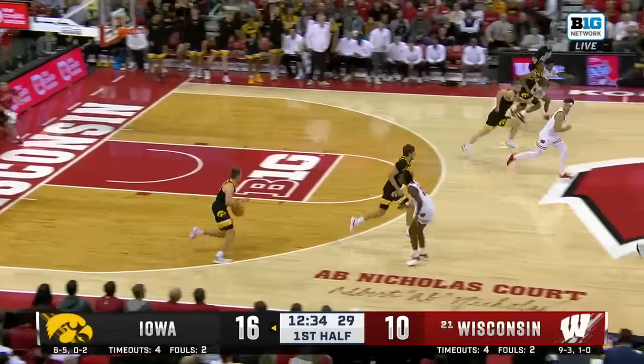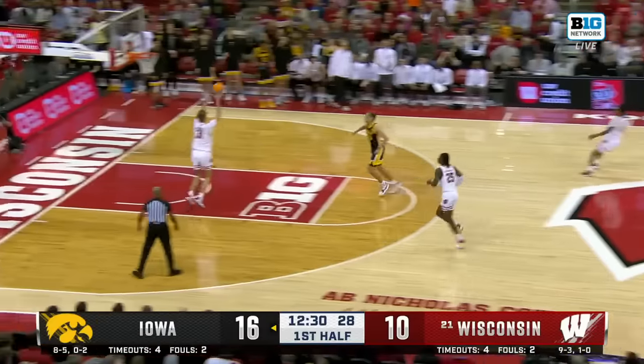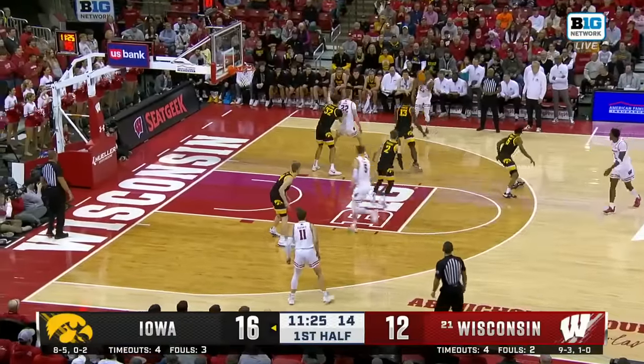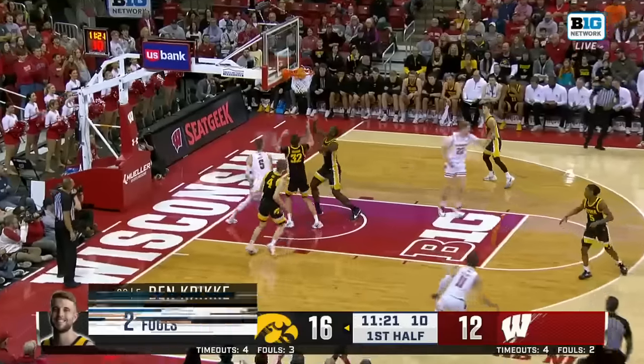Winner got tripped up, and another turnover. Right back to Wisconsin — Winner lays it up and in. 2-3 zone look here from Iowa. Inside look, Tyler Wall finished!